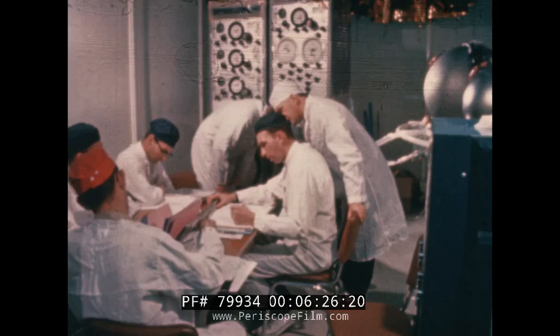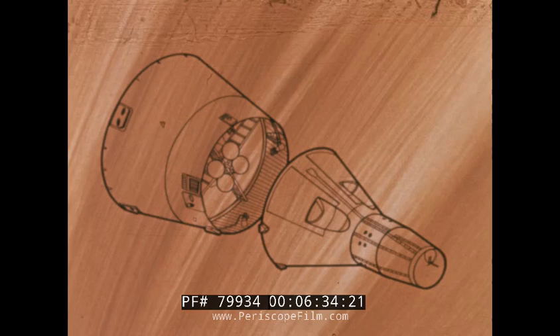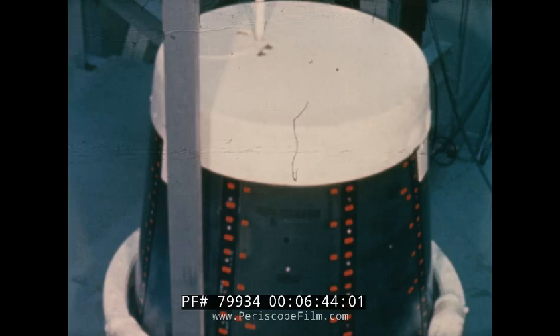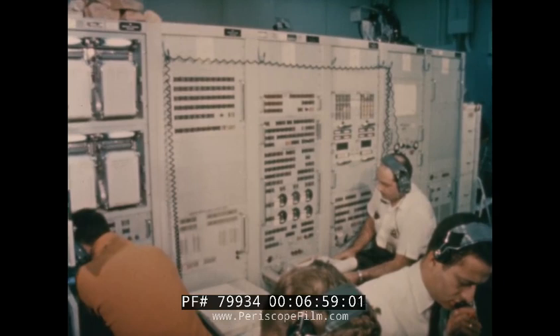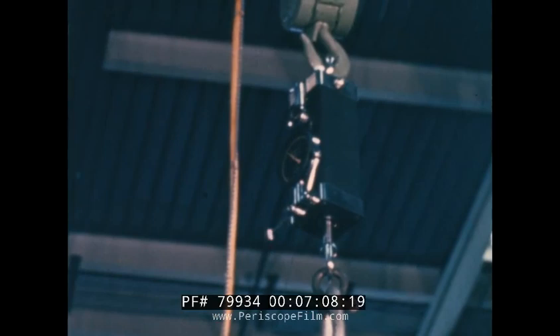The subsystems of each section are carefully checked out before they are installed. Beginning with the rendezvous and recovery section, after assembly it is first subjected to a voltage standing wave ratio test verifying the effectiveness of its radio frequency paths. Tests are then conducted to check out the section's electrical system. A test console verifies proper operation of electrical circuits, including parachute separation switches. The section is then weighed and balanced to determine its total flight weight and center of gravity.